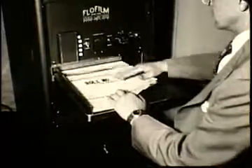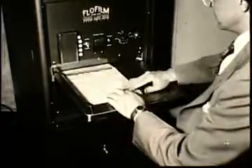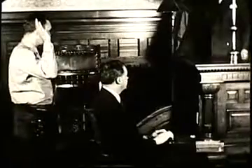Business papers going into this machine travel past the camera and are photographed on microfilm. These papers may now be destroyed and the files used for current papers. This Diebold microfilm equipment provides an automatic developing machine. An entire filing case of business papers can be photographed on one small roll of microfilm, which in a viewing machine is projected as a large, readable picture.